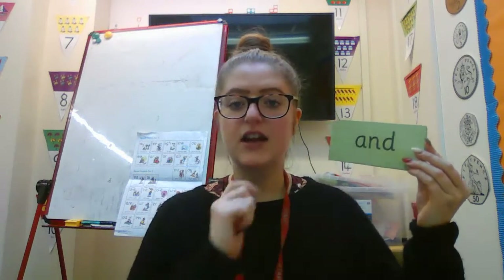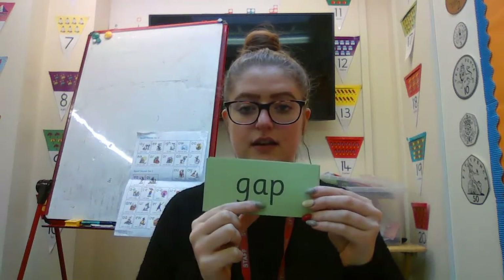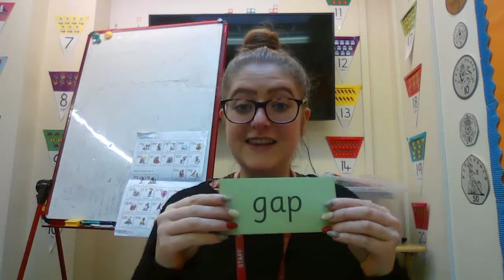Fantastic reading of those words. We're going to do our review time. Remember, they're not new for you, so no dots and dashes this time. I'll do the first one. Fred talk, read the word — and. Fred talk, read the word — on. Well done. Fred talk, read the word — gap.